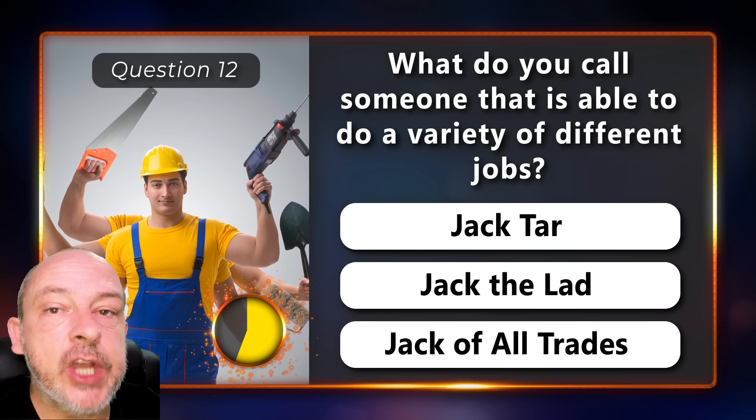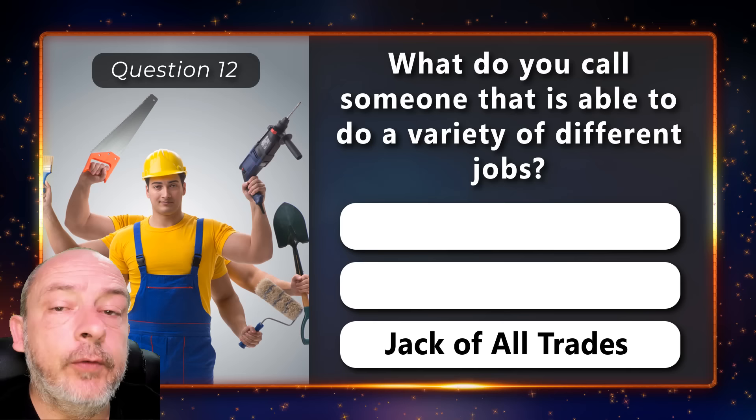What do you call someone that is able to do a variety of different jobs — jack tar, jack the lad, or jack of all trades? Jack of all trades.